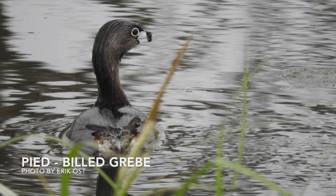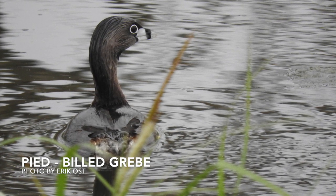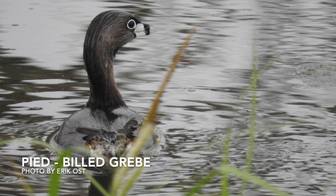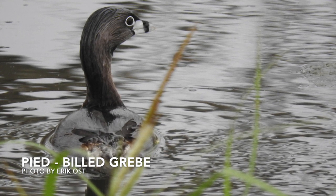No, this is not a duck. This is a grebe, specifically a pied-billed grebe. These birds rarely spend time on land as they are built for the water, with their legs located near the backside of their bodies to assist with diving deep and propelling through the water. You can find them here in Missouri year-round.